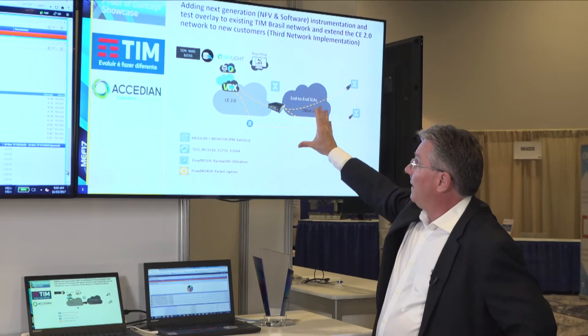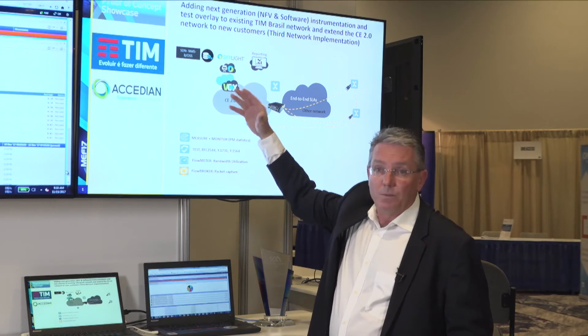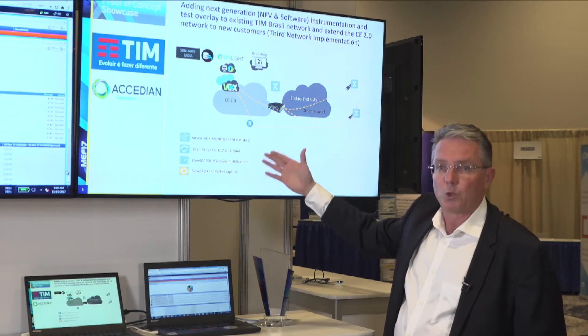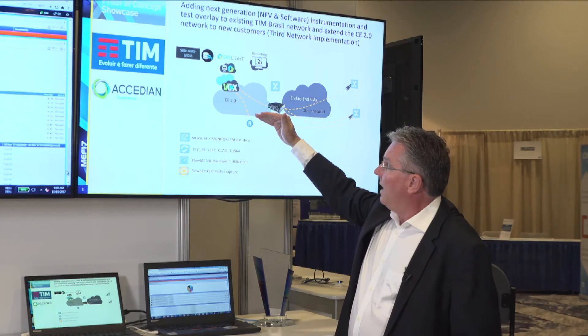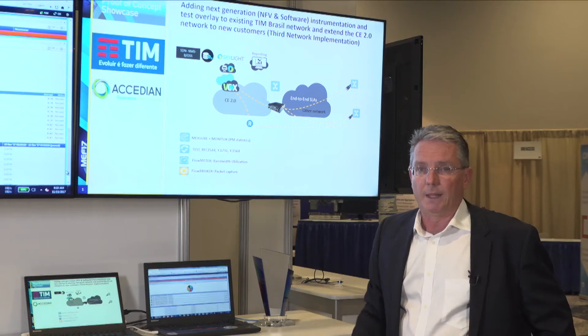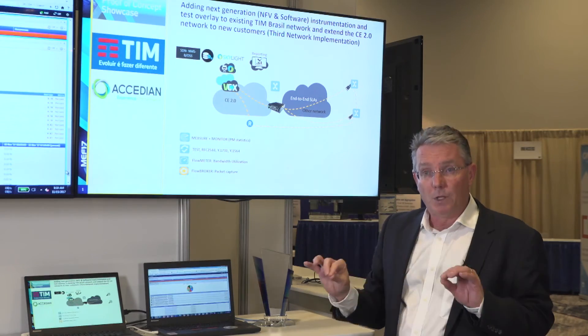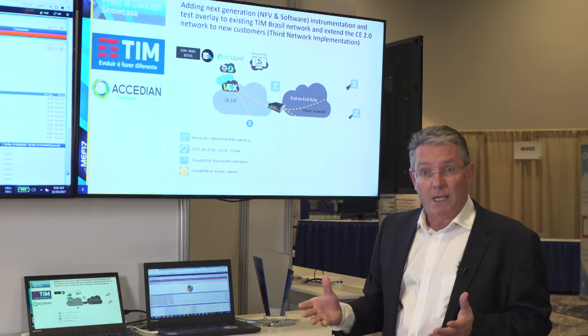Once everything is in place, all this data is available for other systems used for troubleshooting and configuring. With the solution we've also added two other features: flow meter and flow broker. This gives the customer the opportunity to do very fine bandwidth utilization measurements and remote packet capturing.